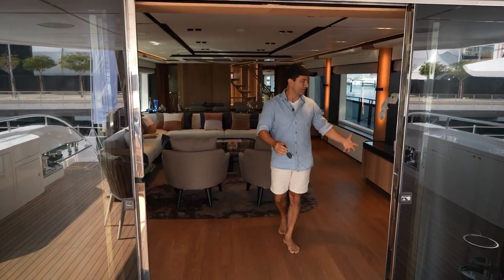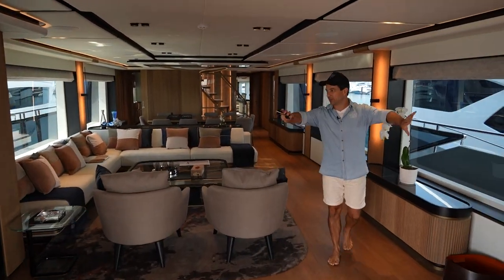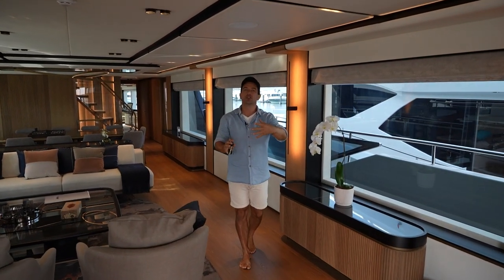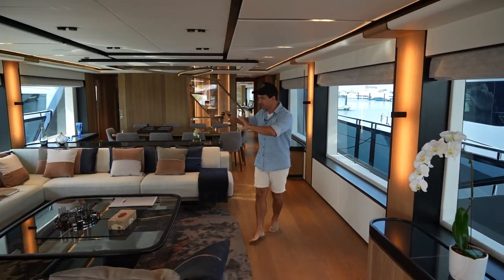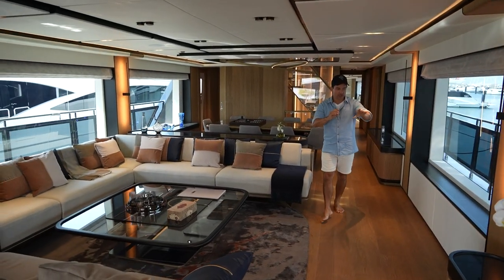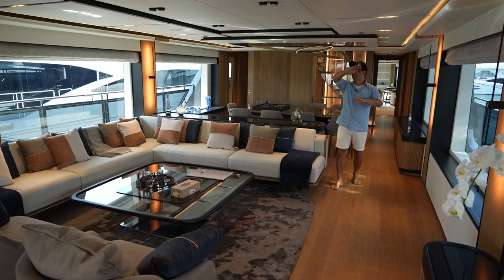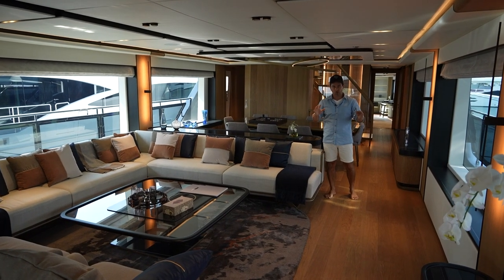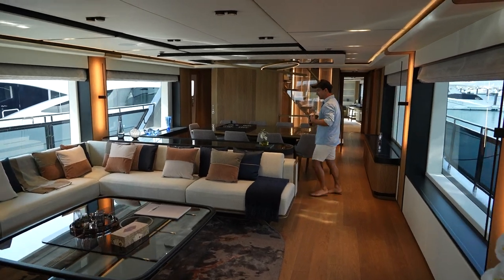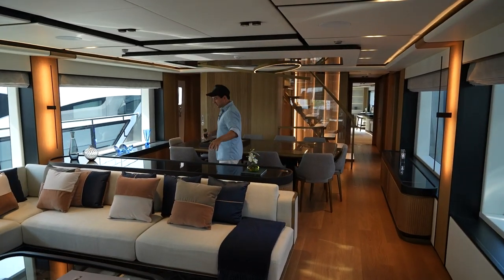You're going to love this interior — this is stylish with beautiful finishes. I want to point out that you can do whatever you like with Majesty Yachts. All of this — the furniture, upholstery, marble, timber work, all the soft finishings — it's all done by Majesty, all custom made. So if this is not your vibe, no worries, they'll just do what you want.